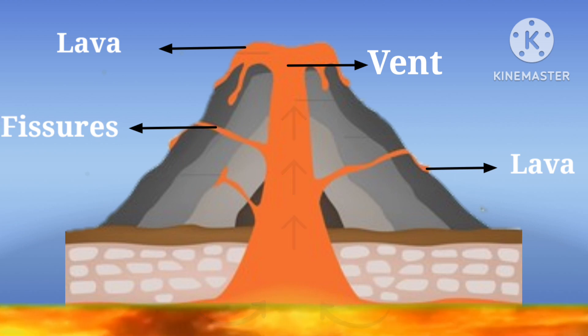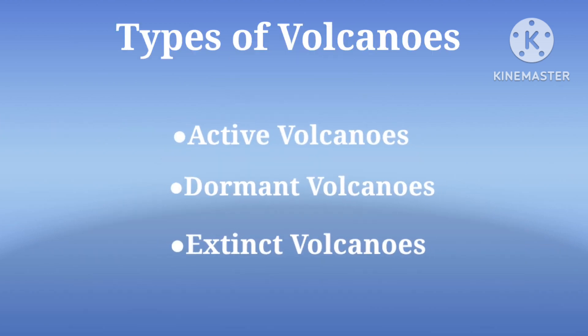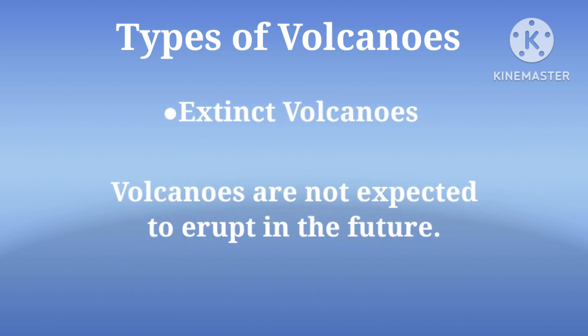When magma erupts or flows on the Earth's surface, it is called lava. Volcanoes can be classified as active volcanoes, dormant volcanoes, and extinct volcanoes. Volcanoes that have erupted recently and will erupt again are called active volcanoes. Volcanoes that have not erupted for a very long time but may erupt in the future are called dormant volcanoes. Extinct volcanoes are not expected to erupt in the future.